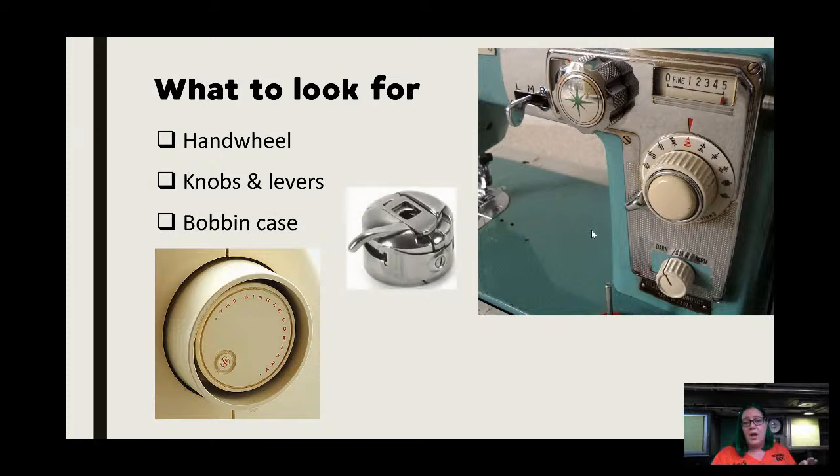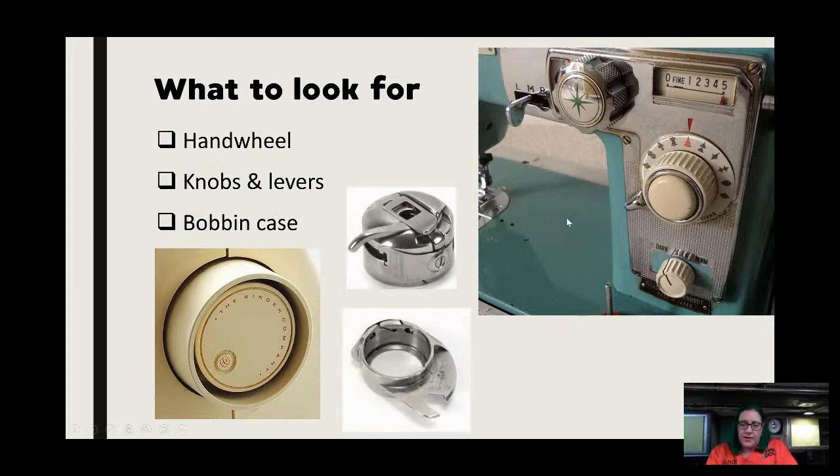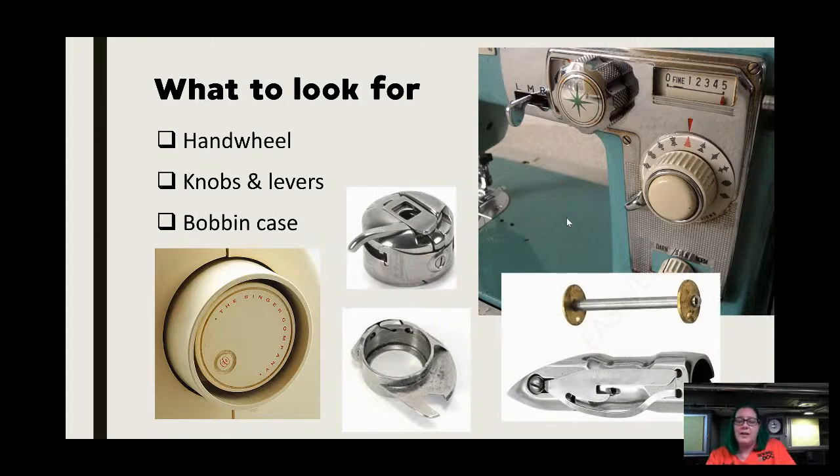If you're missing knobs or levers, you have to decide: is it worth the purchase? If you're okay with not having that function, fine, but the chances of finding those knobs on eBay or the aftermarket are very slim. For the bobbin case, most vintage machines with front- or side-loading have an external bobbin case or metal ones like in the 400–500 series — those are fairly easy to replace. It's specialty machines with odd bobbins that are harder. On old treadles with different-size shuttles it can be a real challenge.